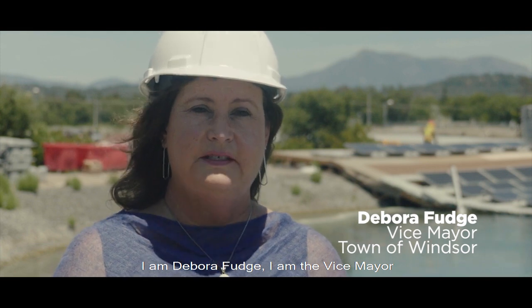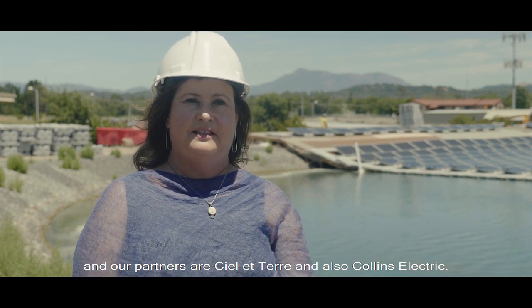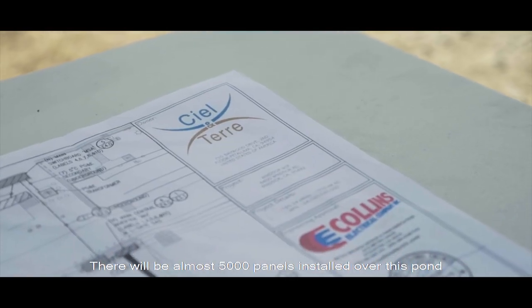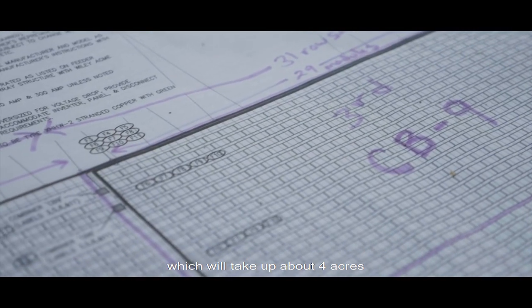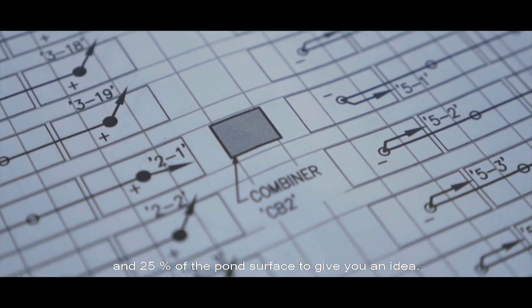I'm Deborah Fudge, vice mayor of the town of Windsor in California. We've been working on this project for two years, and our partners are CLE Tare and also Collins Electric. There will be almost 5,000 panels over this pond, which will take up about four acres and about 25% of the pond.